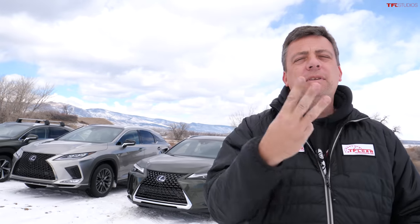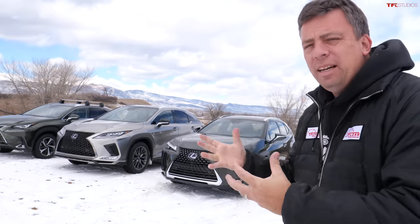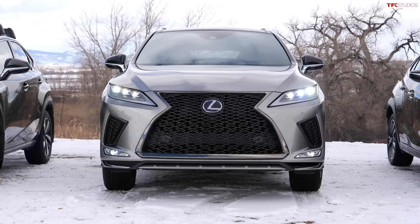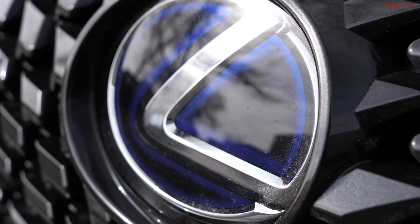If you're looking for a luxurious crossover that's high on design and class, look no further — right here I have three of the latest and greatest crossovers from Lexus: the UX, the NX, and the RX. At the end of this video I'm going to tell you which one is the best.